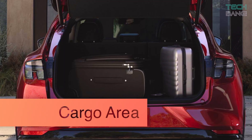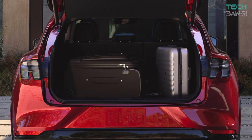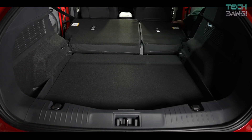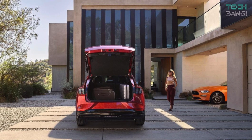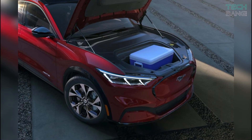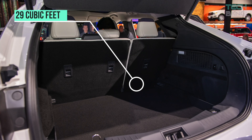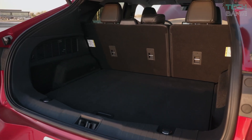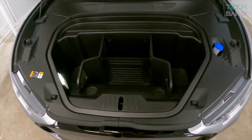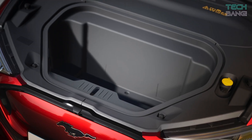Cargo Area. As the Mach-E's battery is under the car, it provides more cargo and storage than you might expect throughout the cabin. With traditional rear storage, it also features a frunk, or front trunk. The Mach-E has 29 cubic feet of cargo space behind the rear seats and up to 60 cubic feet with the back seats folded. You also get an extra 4 cubic feet of space up front — big enough for a carry-on bag.